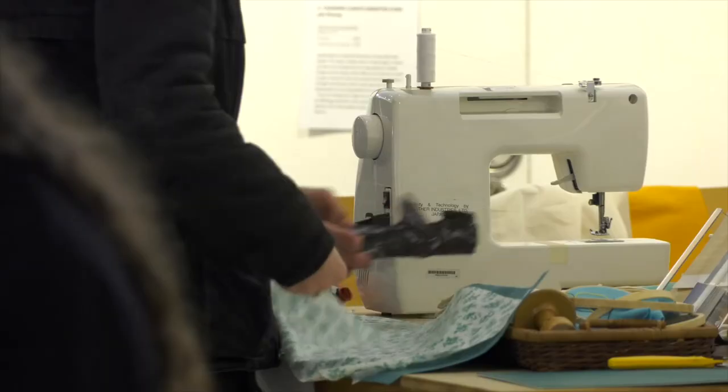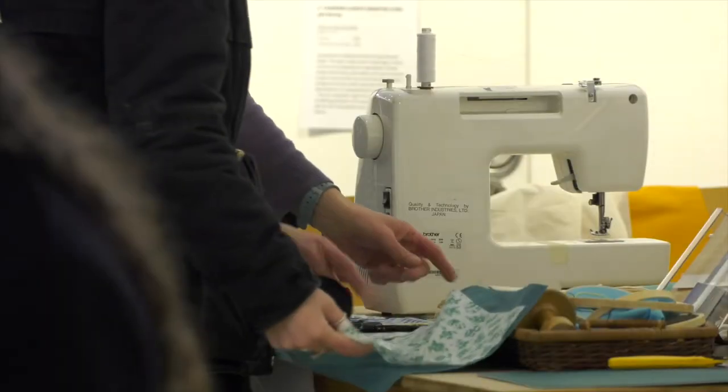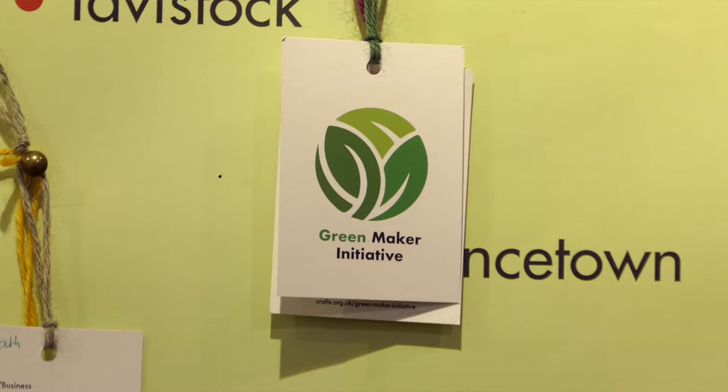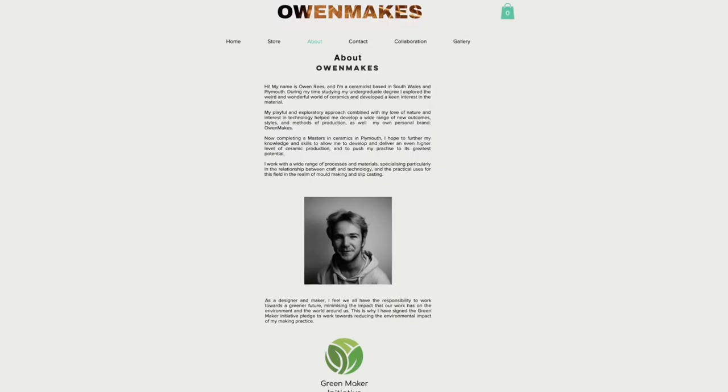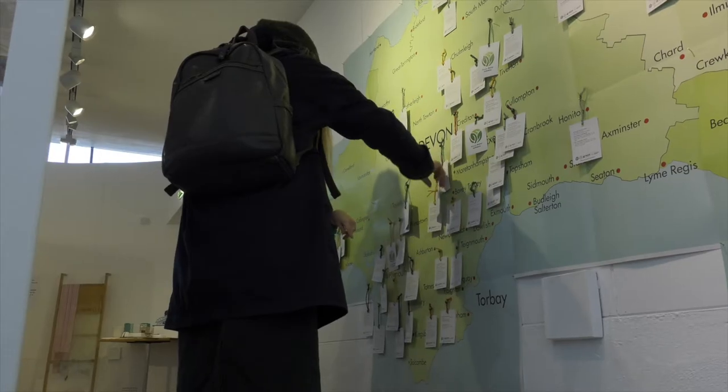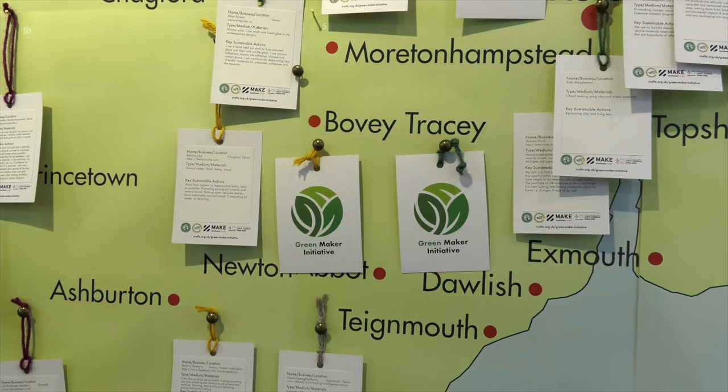Makers can benefit in other ways as well through the materials exchange, so they can share their unwanted materials. The GreenMaker initiative logo can be put on makers' own publicity, so they can tell other people about how they're reducing their environmental impact, and also spread the message about why doing that is important.